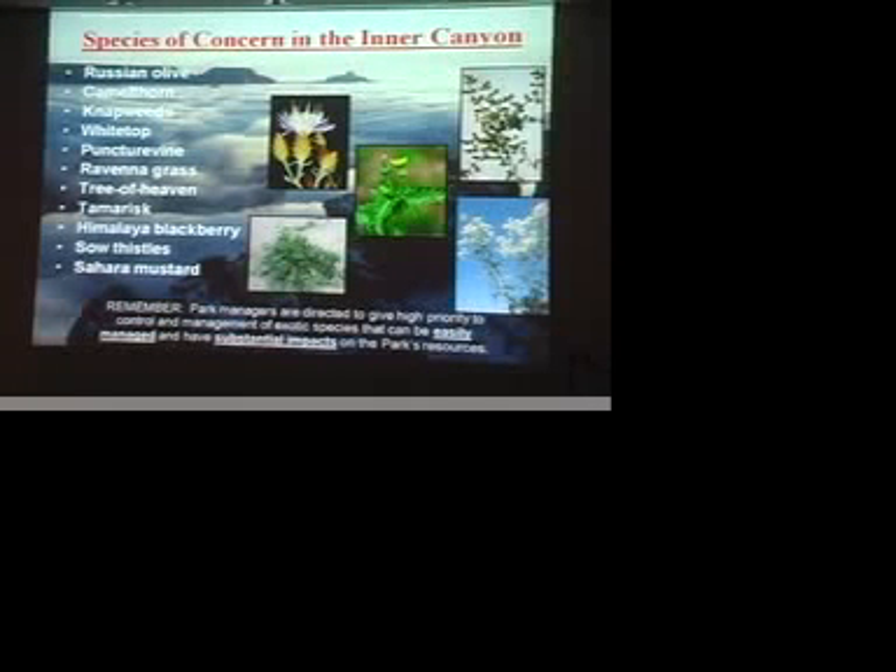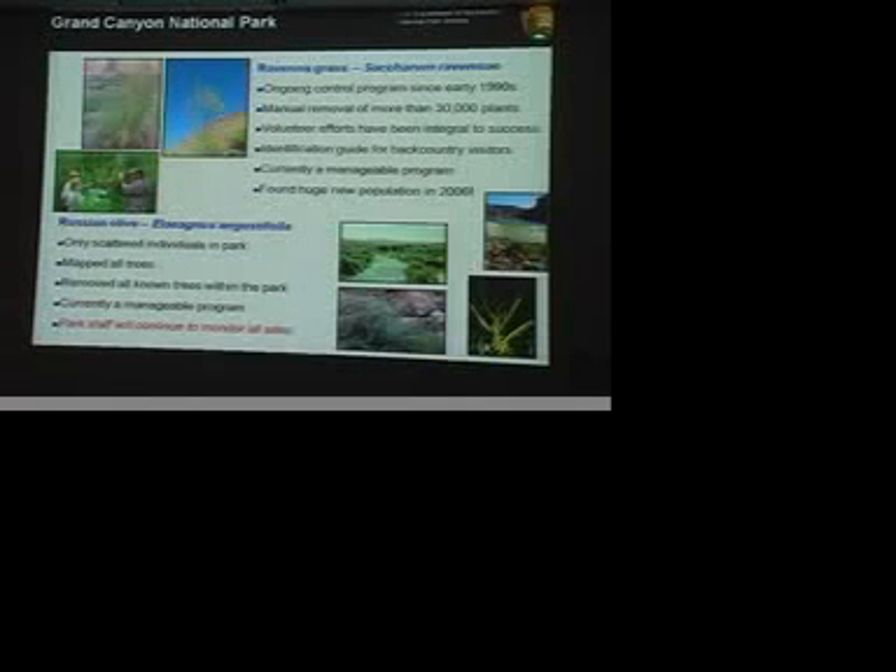The Inner Canyon is obviously a logistically challenging area, so we have to focus on just the most invasive species. We've actually got some pretty good success stories. Raveno grass has been an ongoing control program since the 1990s, and we've removed over 30,000 plants — probably more than that. We actually thought it was down to just a manageable level until about two or three years ago, when we found a huge new population that just blanketed an area. It was a good reminder of why we'd spent all that time controlling the species — because when it starts growing, it will just dominate, and nothing else grows in that area.